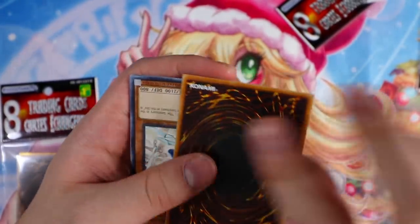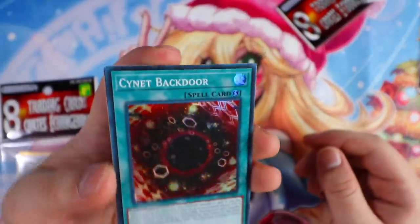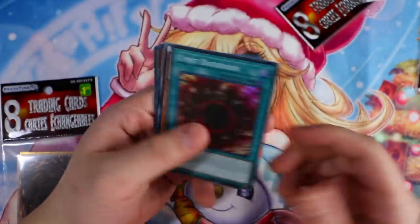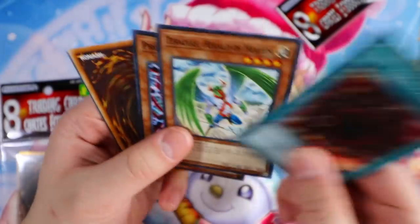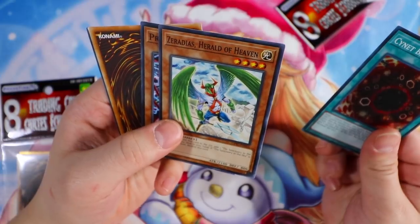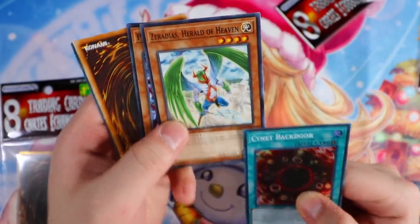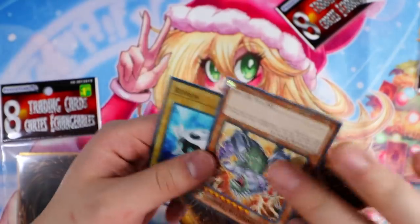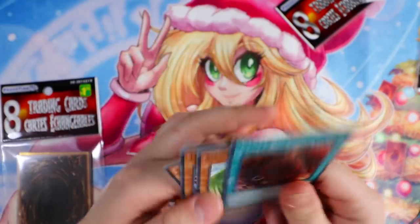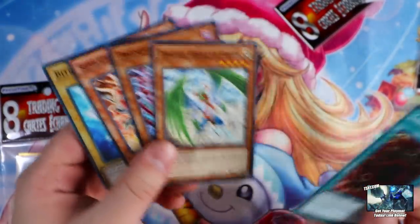Trickstar Mandra from Flames of Destruction. Sign It Back Door from the structure deck — this card is actually really good in Cyber decks, very very good. Zirad Hero of Heaven — from OP07, that's an OTS Tournament Pack card. OP07 — OTS Tournament Pack 7? We got an OTS card in this pack, that's ridiculous! Let me just compare... yeah, this is OTS Pack 7, 100 percent.